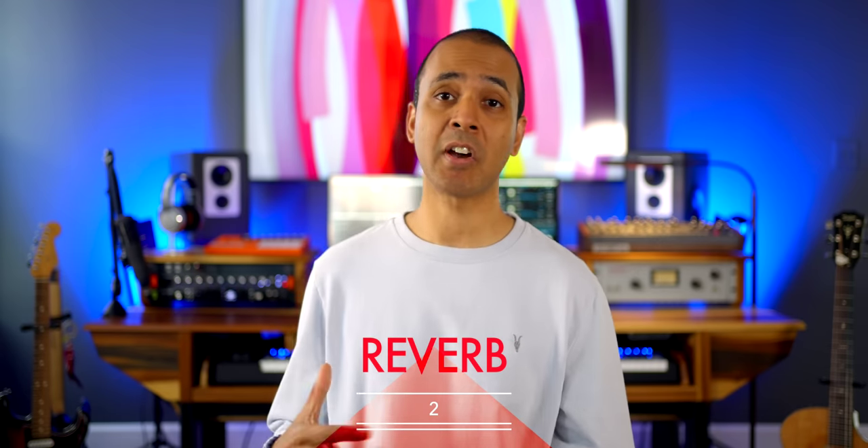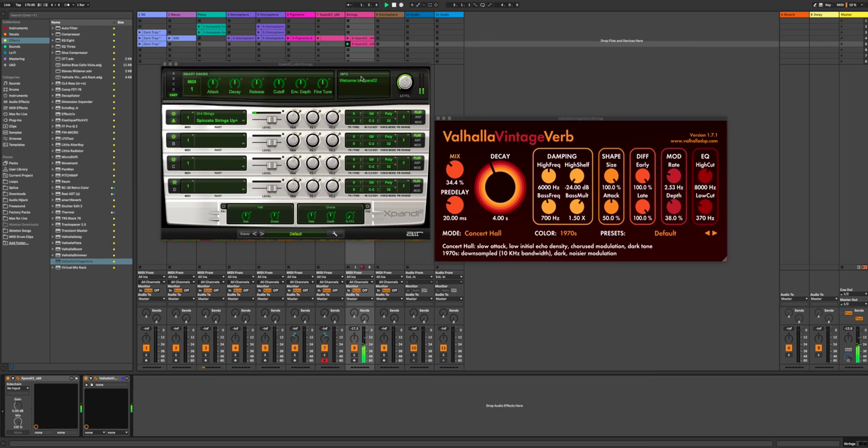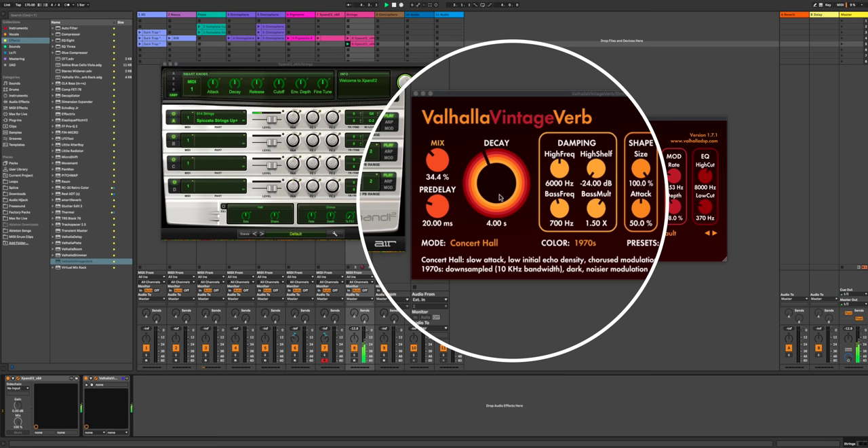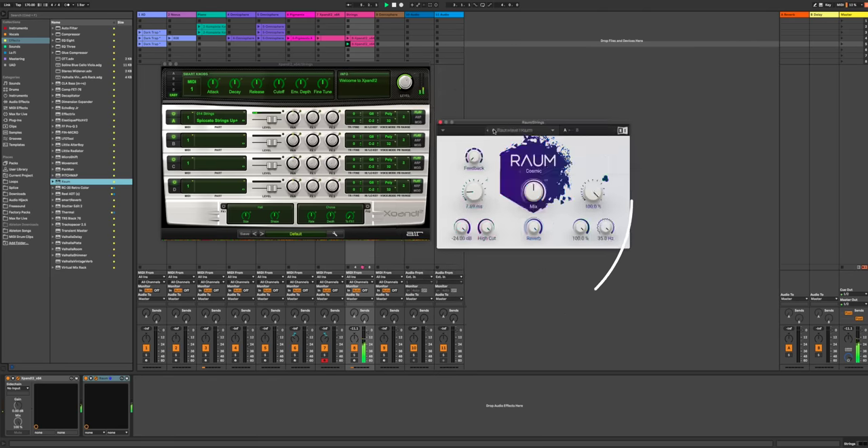Number two is a reverb plugin that takes you beyond your DAW's stock reverb. First is Valhalla Vintage Verb — I use this on so many things. It's light and powerful at the same time. Another excellent and amazing sounding reverb is ROM by Native Instruments. Adding this to any track makes it just shine.